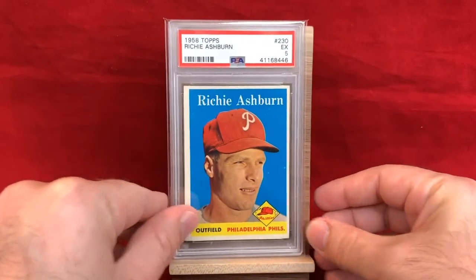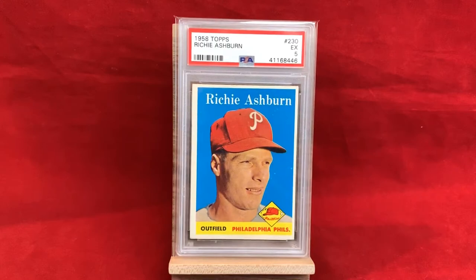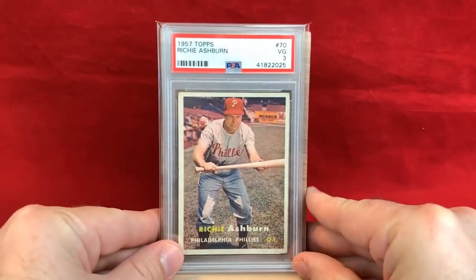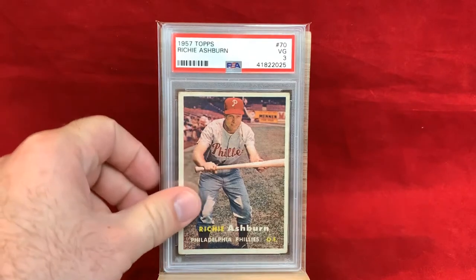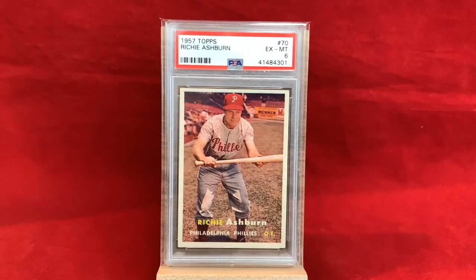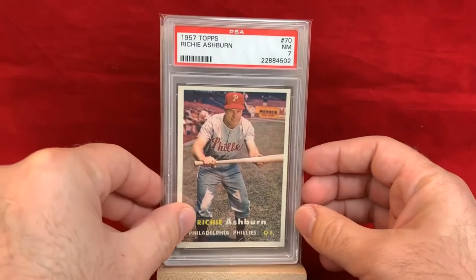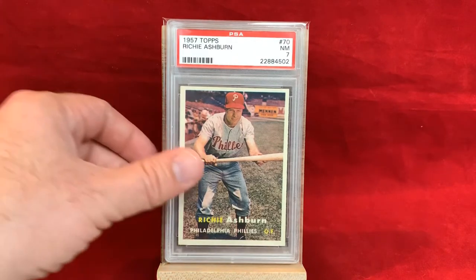Got 1958 Topps in a PSA 5 — looks pretty solid, decent looking card overall. I'm a huge fan of 57 Topps and I love the photograph as well — I love it so much that I have multiples. This first one is a PSA 3; the card has really nice eye appeal, fairly well centered, though soft corners. Got to love the card, not the grade. Here's a PSA 6 version with him posing in foul territory, laying down a bunt. And I have a third one in a PSA 7 as well — really solid, excellent looking card.